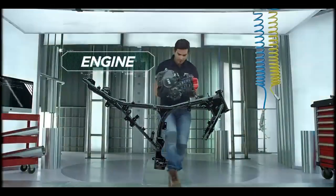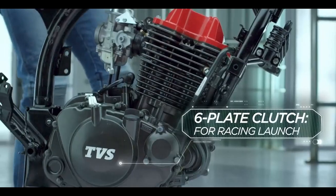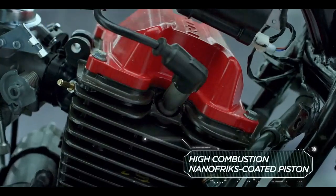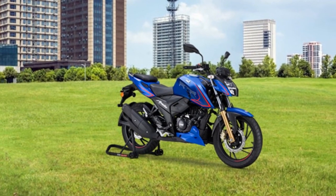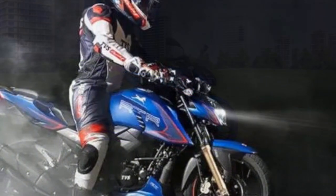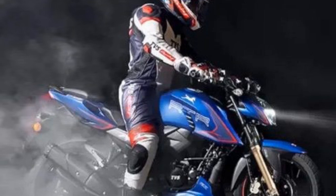In conclusion, the TVS Apache RTR 204V delivers an exhilarating and enjoyable riding experience with its powerful engine, agile handling, and advanced features. However, it's important to be aware of the potential drawbacks, such as vibrations and limited wind protection, depending on your riding preferences and requirements. Ultimately, the riding experience is a key factor to consider when deciding if this bike is the right choice for you.